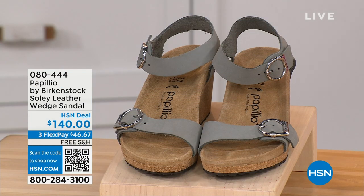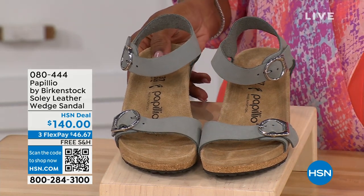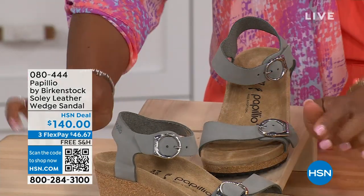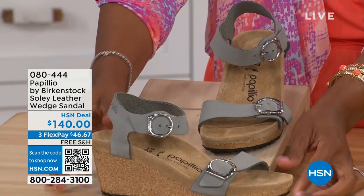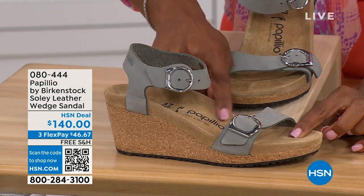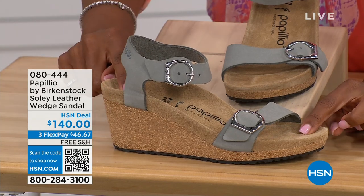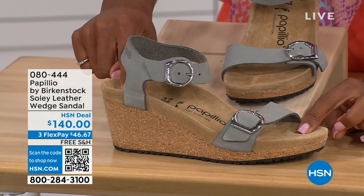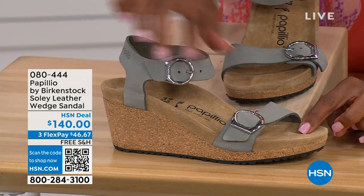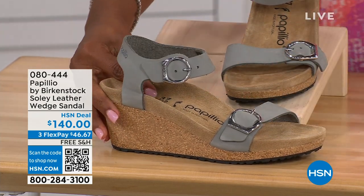Let's talk about this wedge sandal. Before I started working with Birkenstock, I thought Birkenstock was only more of like flats, lower to the ground. But that's not the case. You're looking at a wedge sandal with the Birkenstock footbed. Now you can wear heels but still be as comfortable as you are in your traditional Birkenstocks. This is Papilio by Birkenstock — the Soli leather wedge sandal. Adjustable on both buckles, nice and soft and pliable against your skin. This is that dove gray.